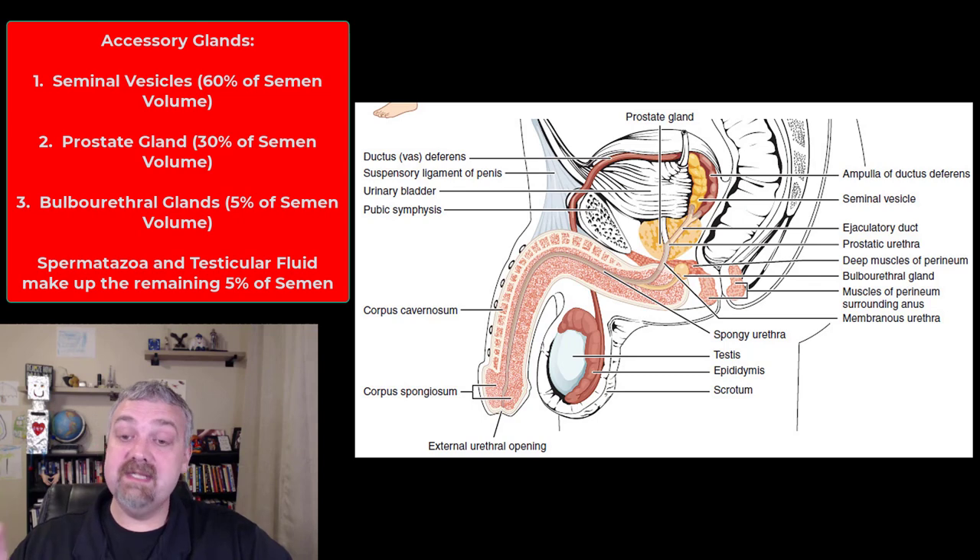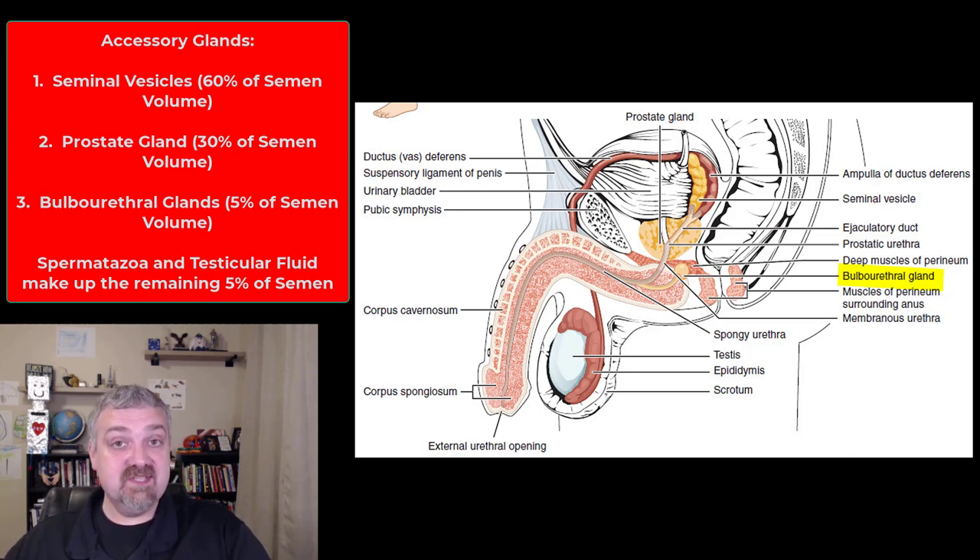The accessory glands make up 95% of semen. The most important are the seminal vesicles, producing about 60% of semen volume — they produce food for sperm, primarily fructose. The prostate gland produces about 30% of seminal fluid, helping to buffer fluid and containing an antibiotic called seminal plasmid, though most prostate functions are not fully understood. Finally, the bulbourethral glands lubricate the head of the penis and neutralize acids in the urethra — because urine can be acidic and the urethra is shared by the urinary and reproductive systems.